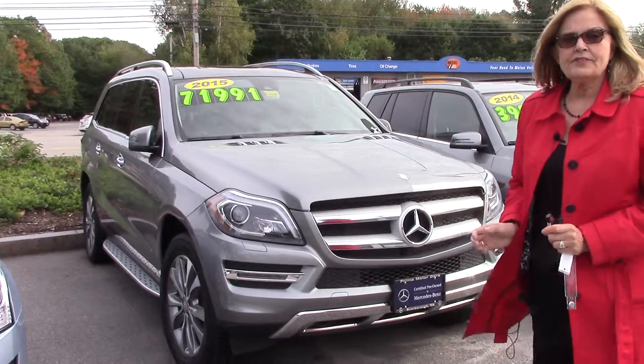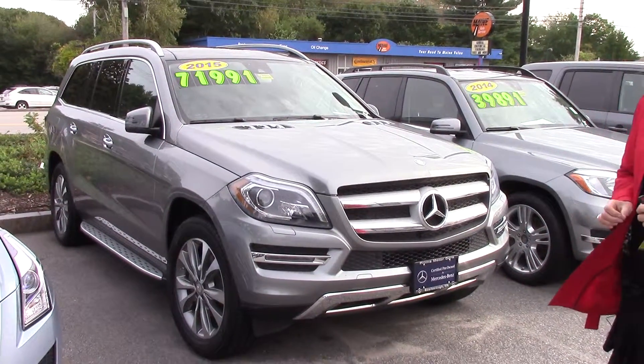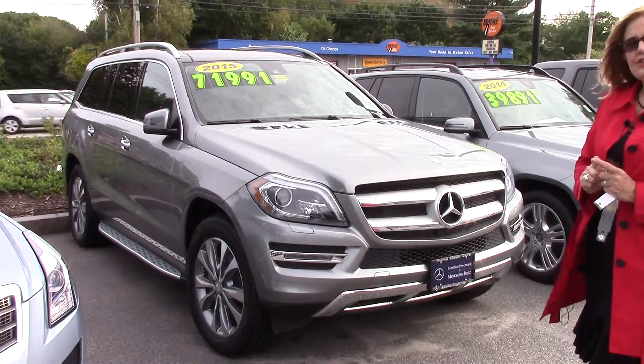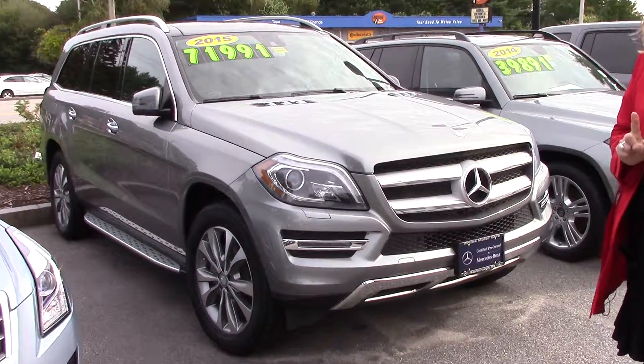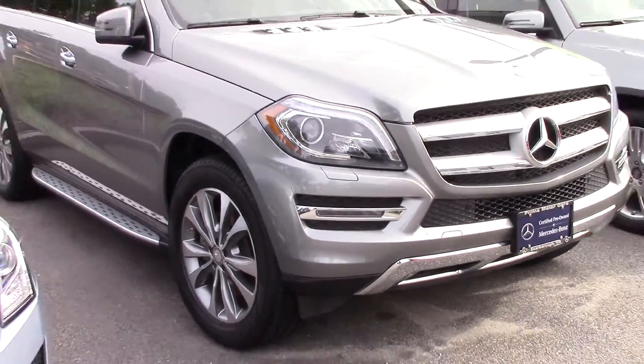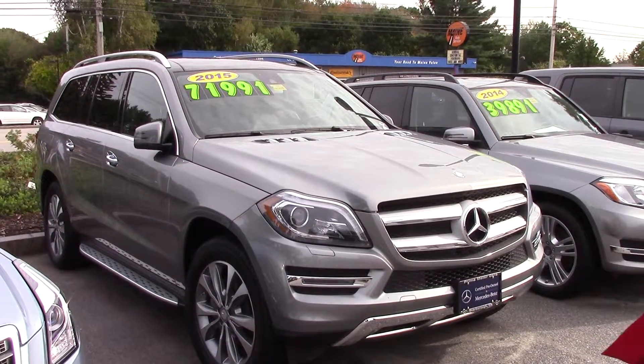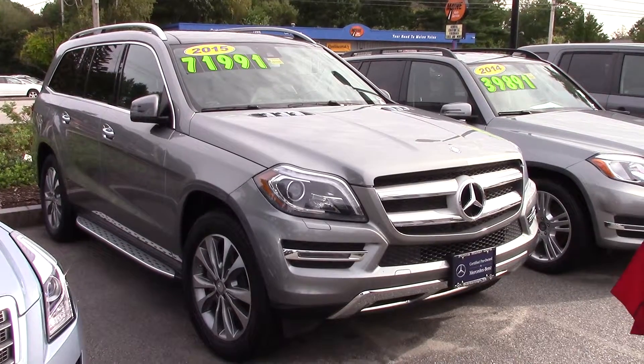Hi Jean, it's Sandy Thall again from Prime Mercedes. This is another 2015 GL450. This one has about 10,000 miles on it and the certification ends in April of 2020, so it has a little bit more — maybe six months more on the warranty.